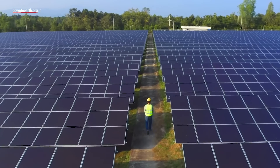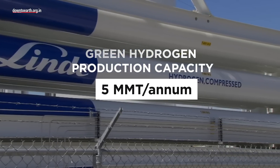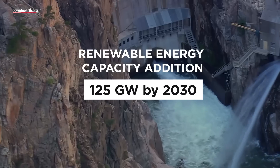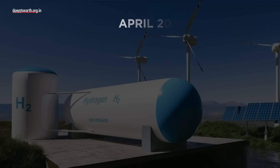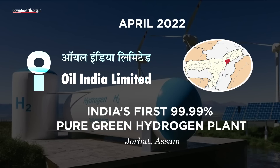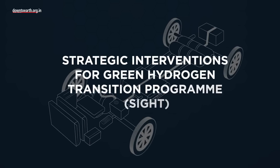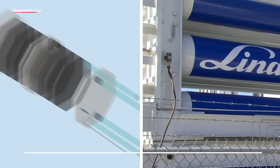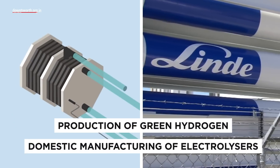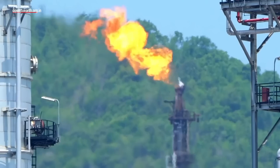The Ministry of New and Renewable Energy wants to develop green hydrogen production capacity of at least 5 million metric tons per annum with renewable energy capacity addition of 125 GW by 2030. In April 2022, Oil India Limited commissioned India's first 99.99% pure green hydrogen plant in Jorhat, Assam. US-based Omium International has commissioned India's first green hydrogen factory in Karnataka. As part of the Strategic Interventions for Green Hydrogen Transition Program, domestic manufacturing of electrolyzers and the production of green hydrogen will be promoted to reduce fossil fuel imports and reduce annual greenhouse gas emissions by 2030.